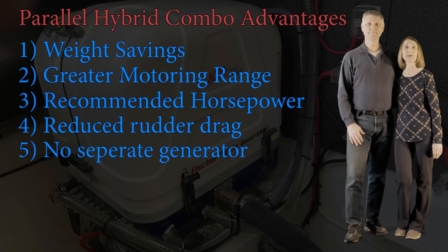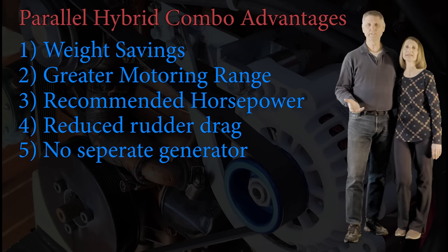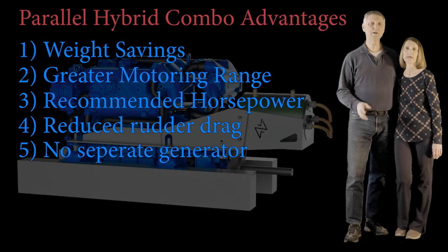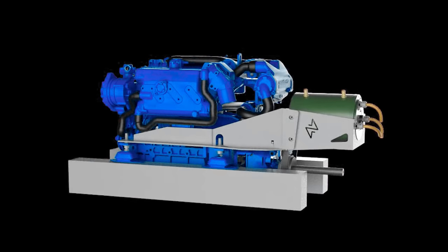Number five: we don't need a separate generator. Although some sailors use an alternator instead of a diesel generator, the problem is that diesel engines don't like to be idled without a load — it can damage the engine. But with our 25-kilowatt electric motor attached, that puts it under enough of a load that we can use it as a generator without damaging the diesel, giving us a 12-kilowatt generator without the extra weight or maintenance cost of a separate diesel engine on board.